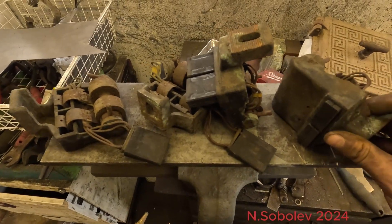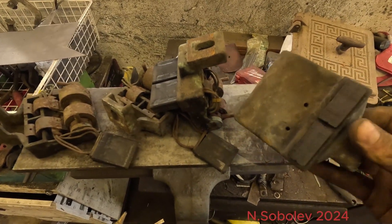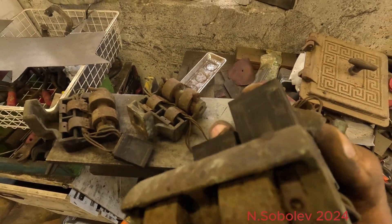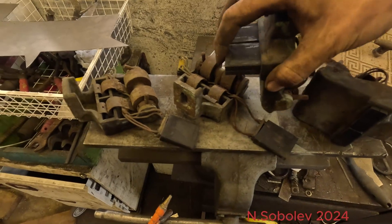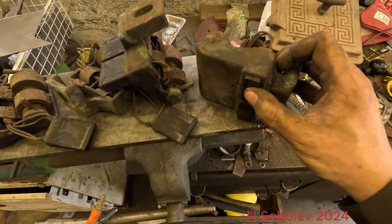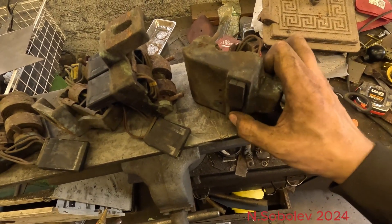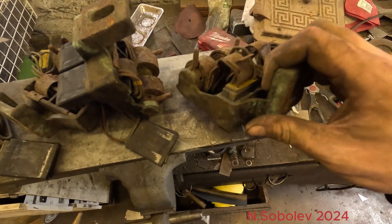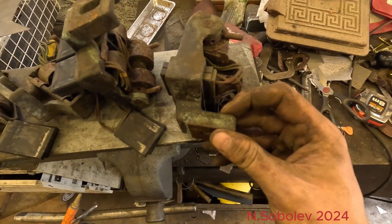Here are the brush assemblies for the rear motor. Some two of them are still moving fine, and two were a little bit stuck already, so yeah, time to do some maintenance on these.